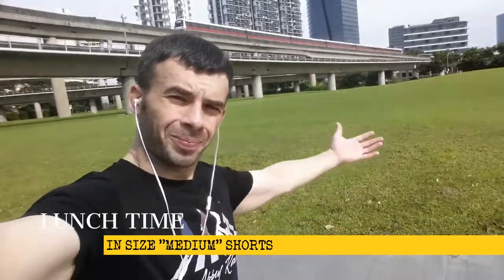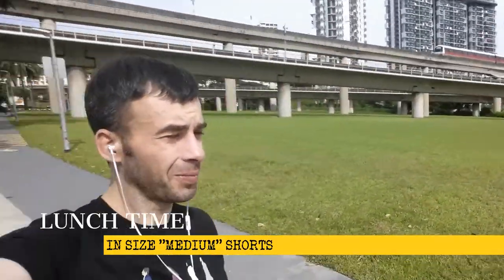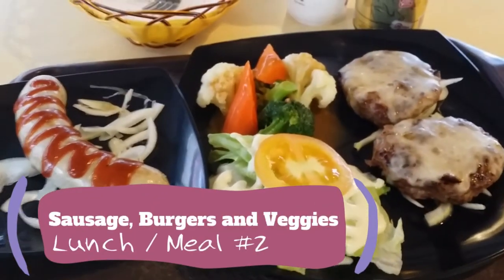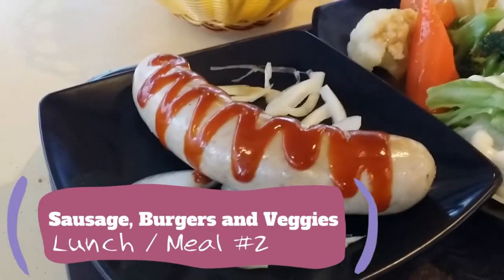I got my new shorts on and I'm heading off to lunch, feeling good. I'm about to throw down on some food keto style. Check this out — giant sausage, two cheeseburgers, and some veg.